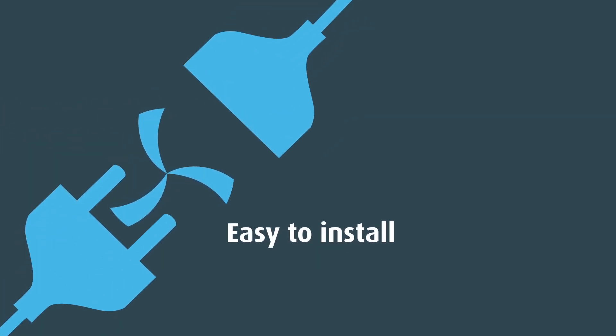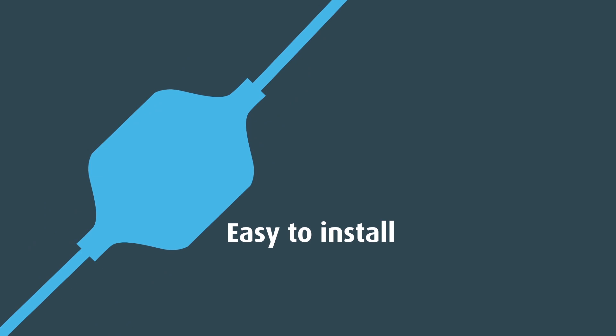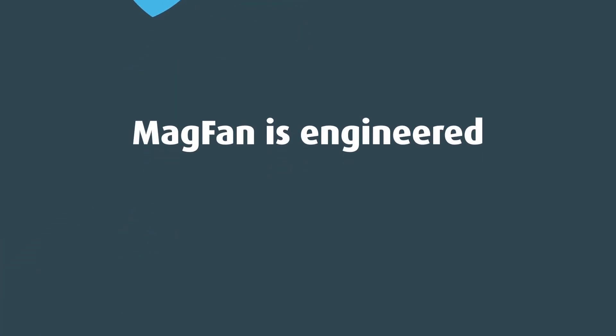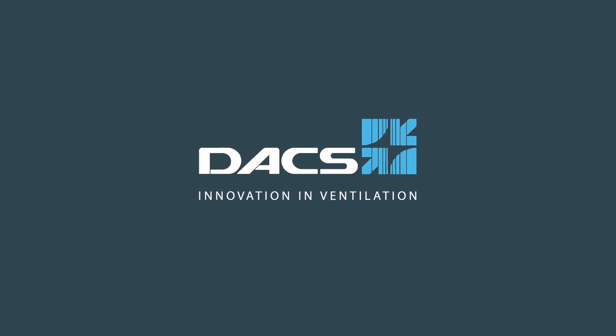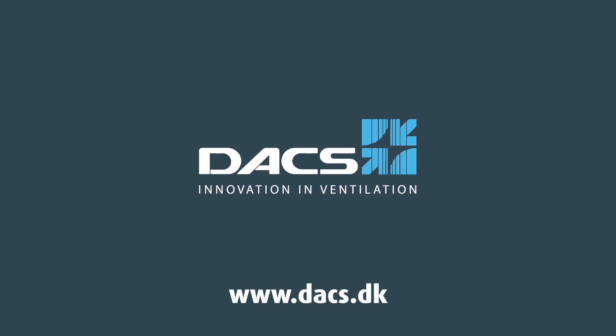It's easy to install. All you have to do is plug it in and it runs. That is MAGFAN, engineered and manufactured by DAX. Innovation in ventilation. Contact us and we'll direct you to a MAGFAN dealer near you.